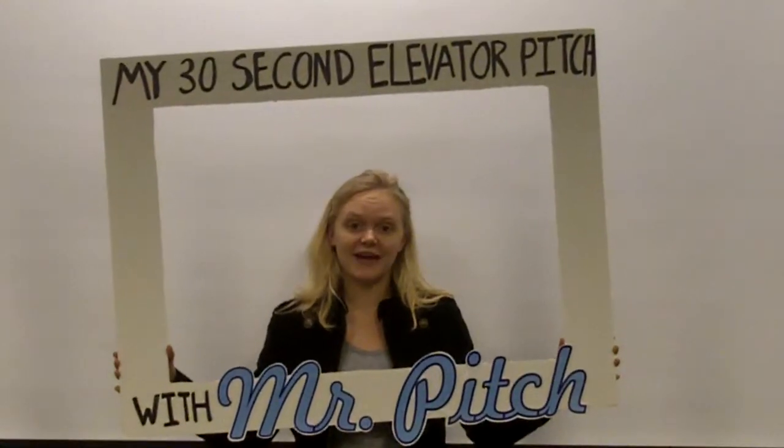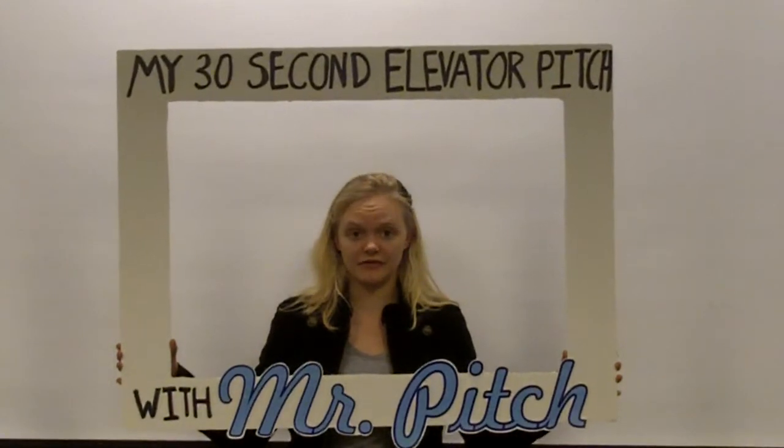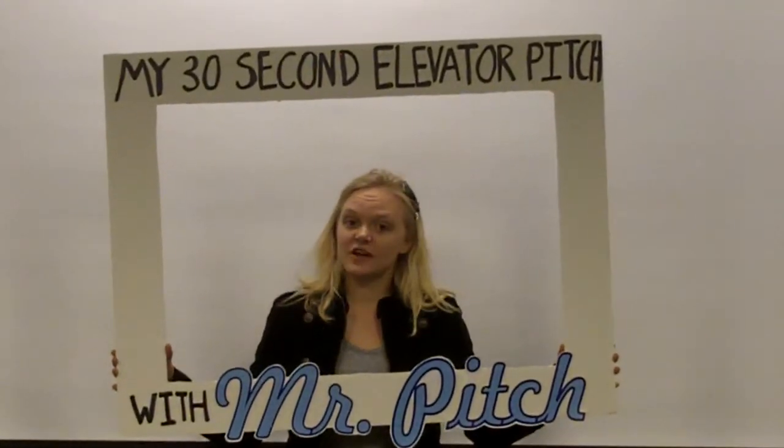A major problem I have is food always going bad in my refrigerator. The sell-by dates aren't reliable, and frankly, I don't want to smell it because it makes me sick.